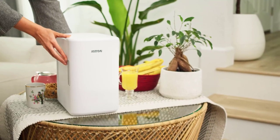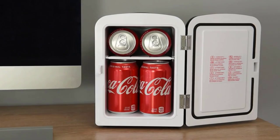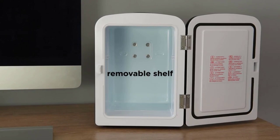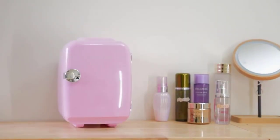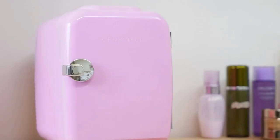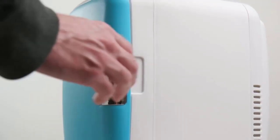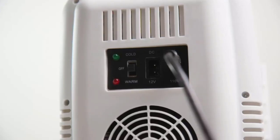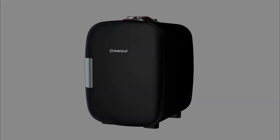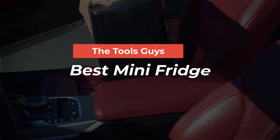In today's fast-paced world, mini-fridges have revolutionized the way we store and access our favorite snacks, drinks, and essentials. Whether you're a student optimizing your dorm room, a professional seeking convenience in your office, or an adventurer on the go, this video is your guide to the coolest options out there. We're going to explore the latest innovations, sleek designs, and smart features that make these compact appliances a must-have. Subscribe now, watch the full video, and check the links in the description for updated prices and information.